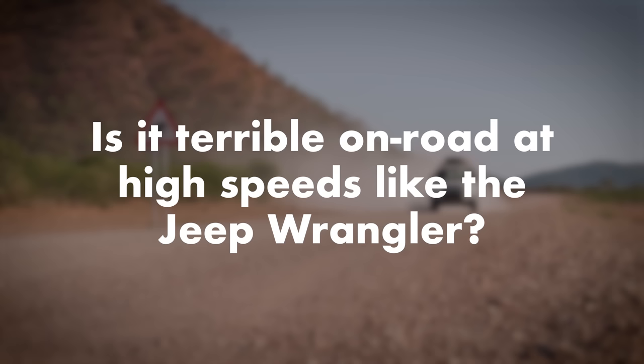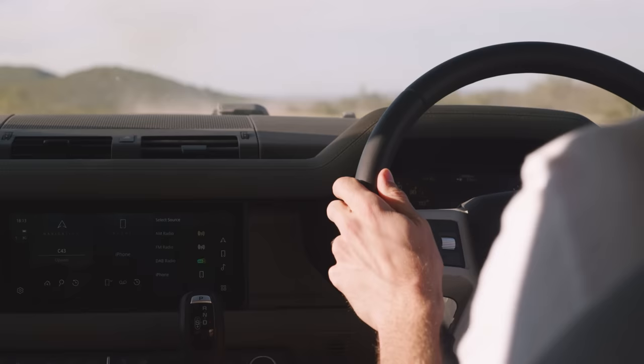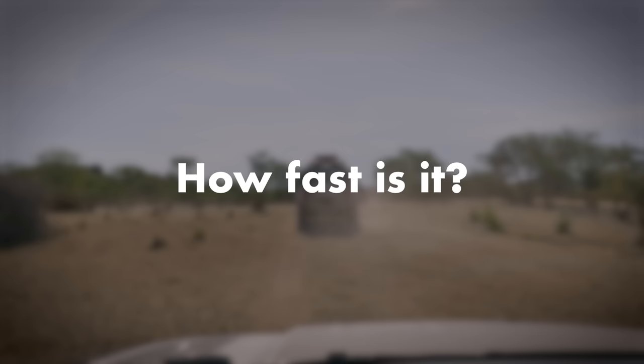Is it terrible on road at high speeds like the Jeep Wrangler? The Jeep Wrangler is body-on-frame whereas this is a unibody design with air suspension. Although we haven't driven it much on road, I've done some fairly high-speed driving — 70 to 80 miles an hour on rough roads — and it's been remarkable in terms of refinement. So I have every reason to expect it will be very good on road as well.